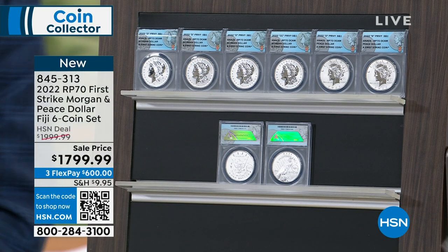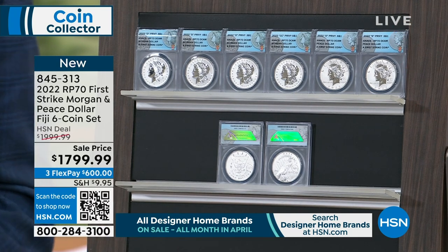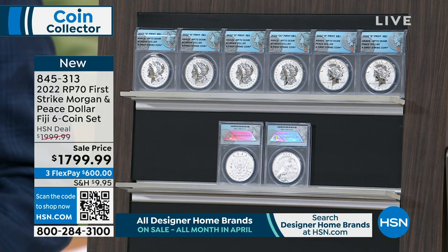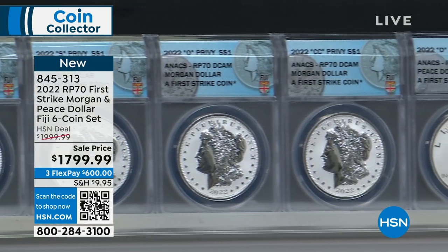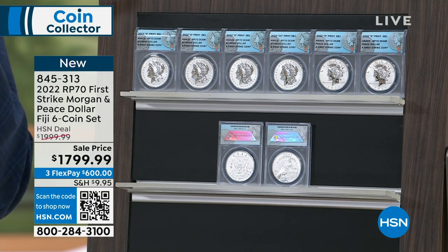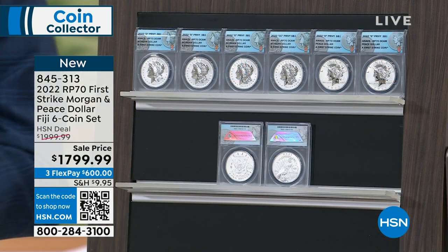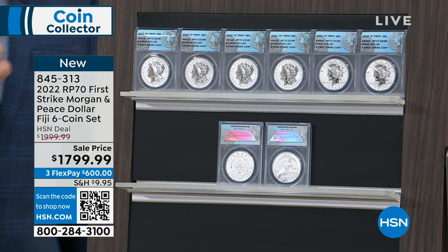This is brand new today. Reverse proof 70 — the highest grade for brilliant uncirculated coins — the complete first strike Morgan and Peace dollar Fiji six-coin set. To tell the story, I need to go back 100 years. When the US government ended the Morgan silver dollar series in 1921 and started the Peace silver dollar series, it was a major turning point. Those are the two most popularly collected vintage silver coins in the world today.